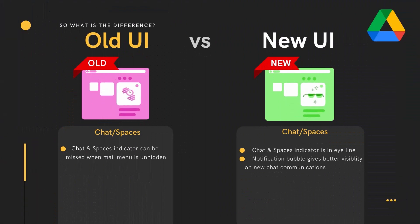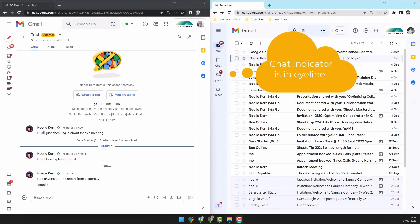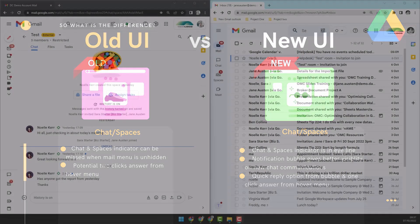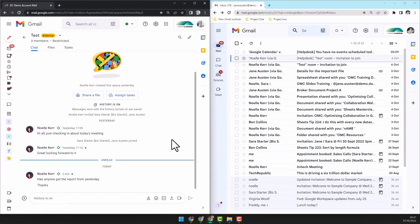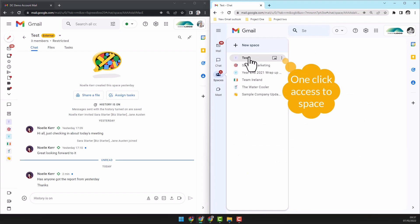Let's have a look at how it's changed for chats and spaces. Working with the email menu extended in the old UI, it can be easy to miss an incoming chat. In the new user interface, the chat and spaces icon remains in eyeline and the notification bubble draws the eye. Replying to chats while working in Gmail has also got easier — previously you would need to click on the spaces menu then find the space to access your reply. Now you can hover over the bubble to get a quick reply option, or quickly find the space from the hover menu and click once to access and reply.